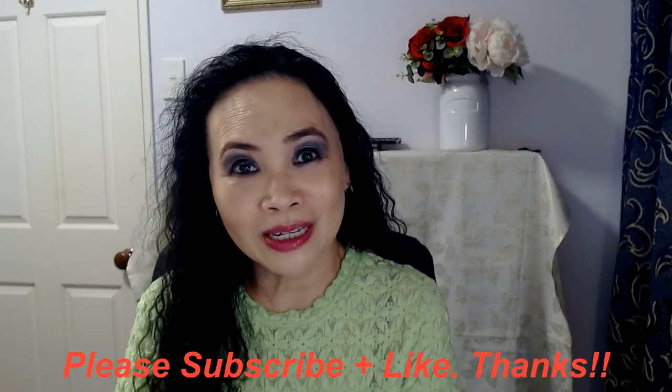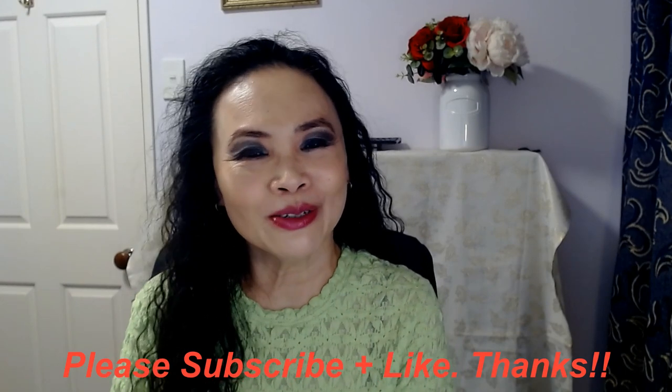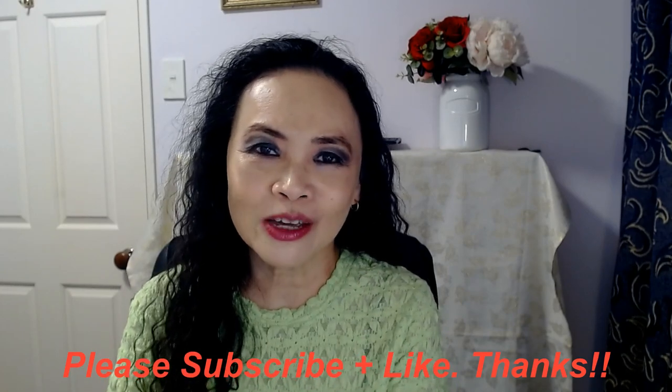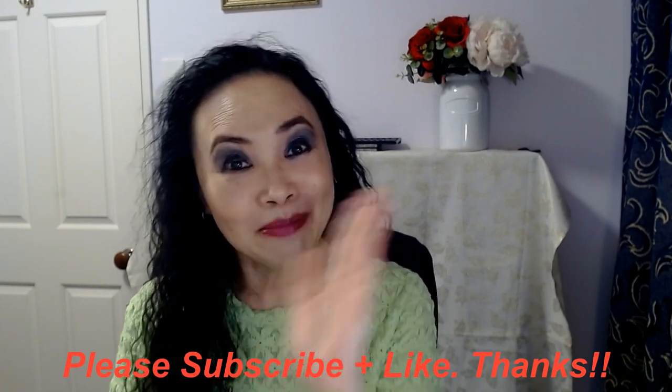Thank you so much for joining me today. If you haven't done so yet, please consider subscribing to my channel. And if you like my video today, please kindly give me the thumbs up. If you have any questions, please list them down below and I'll do my best to answer them. Otherwise, I'll catch you guys next time. Bye!